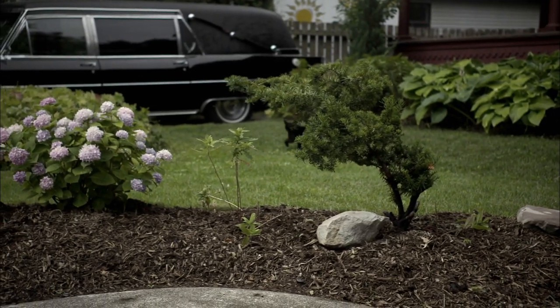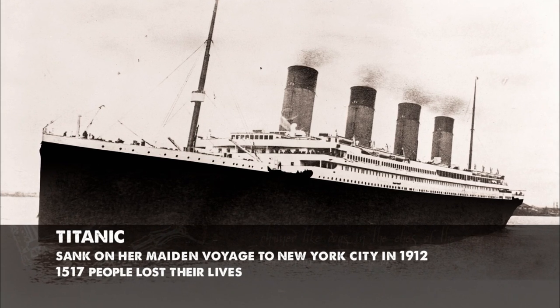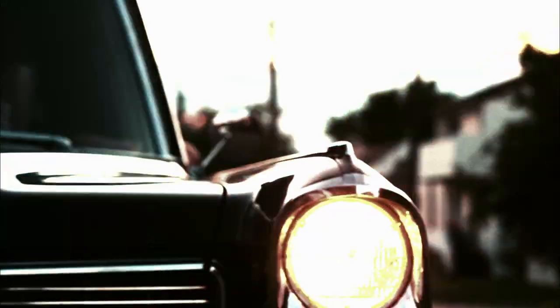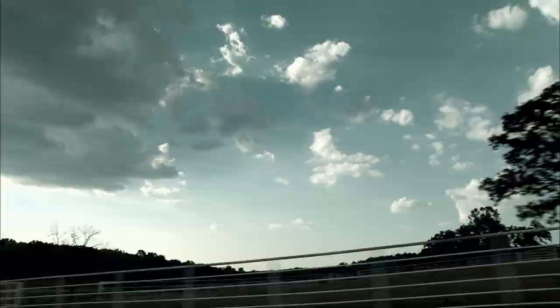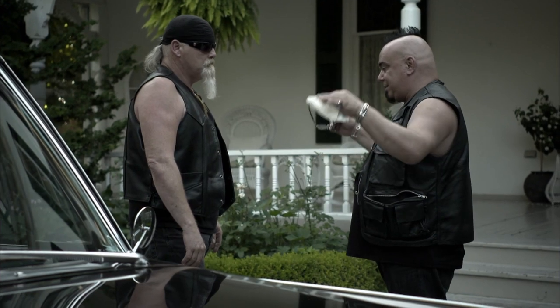I found a guy named Jason. He's a collector, and he apparently has a Titanic deck chair that he's looking to sell. Titanic deck chair? People come to me all the time to authenticate rare antique objects, especially items from the Titanic. This thing is so rare — if it checks out, it's the find of the century.